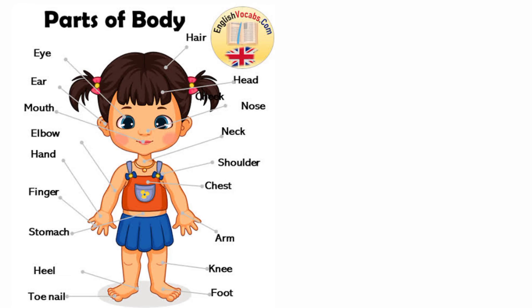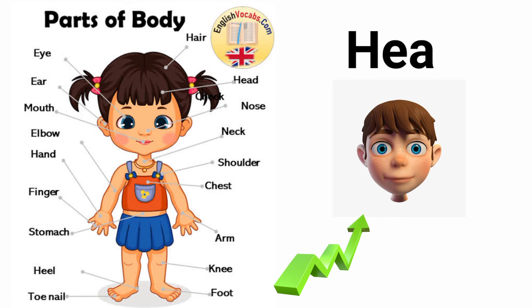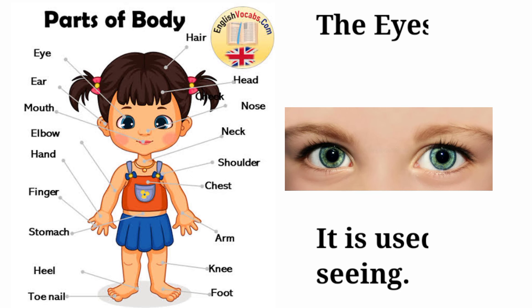Our bodies are made up of different parts. This is the head. The head houses the eyes, nose, mouth, and ear. These are the eyes. The eyes are the sense organ used for seeing. We have two eyes.